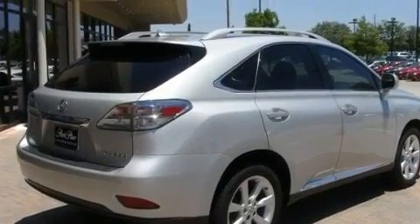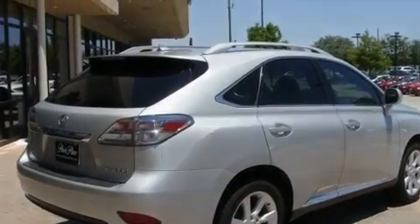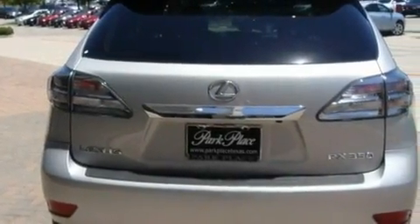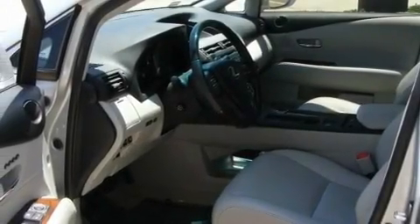Its top features and packages include the premium package, air conditioning with automatic climate control, cruise control, a wood and leather wrapped steering wheel, big 19-inch wheels, and a rear spoiler.